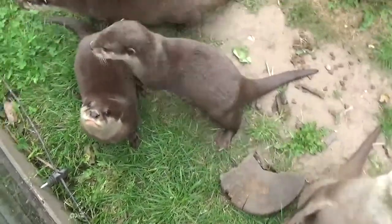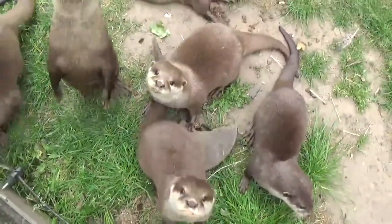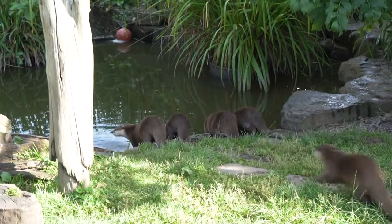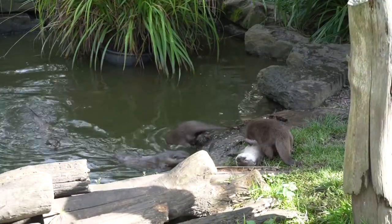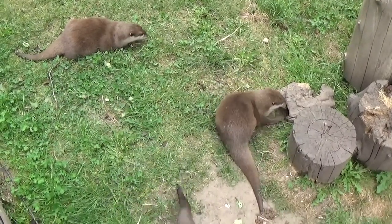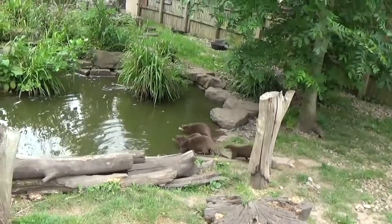They can live up to 12 years in captivity. As you've probably heard, they are very squeaky and they have 12 different distinctive calls they use to communicate with the rest of their group. Because they can live in groups of up to 15, they need that communication to be able to alert the others to predators or tell them that there's food around. They're a very playful, communicative, and sociable species.